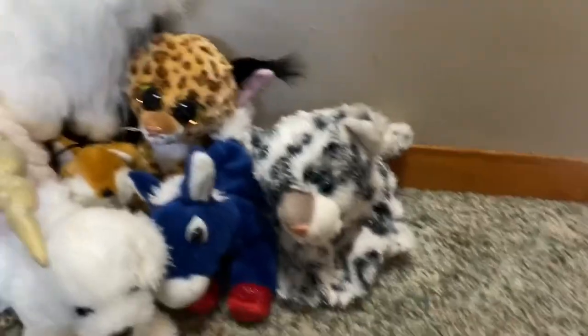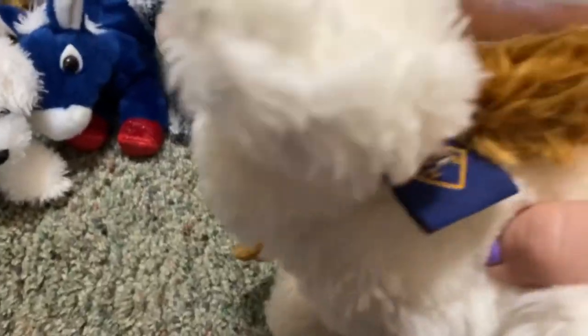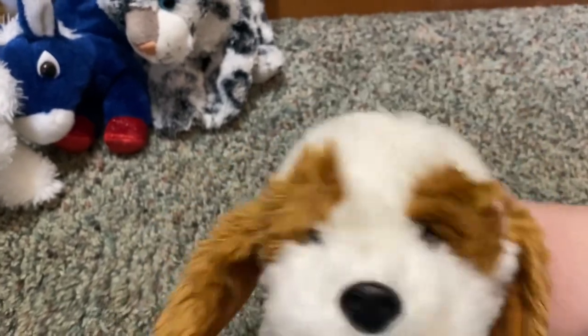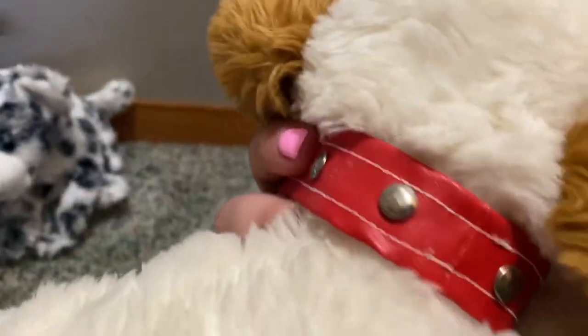Now this guy I thought was adorable. He is from The Petting Zoo and I don't know exactly what kind of dog he is — he kind of looks like a spaniel, some type of spaniel. I do really like the collar on him.